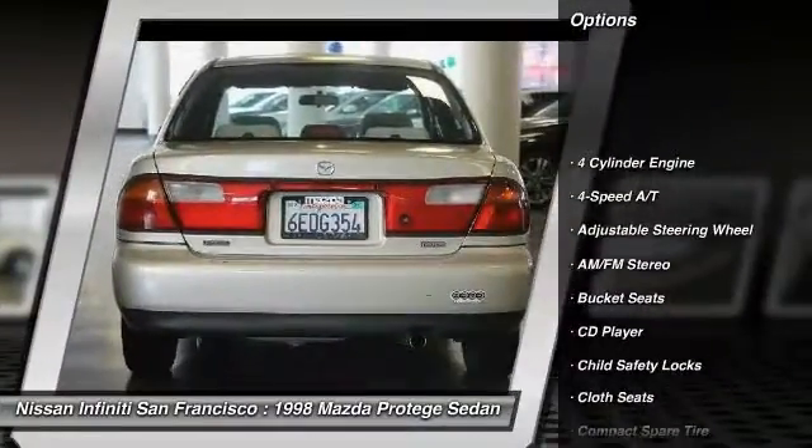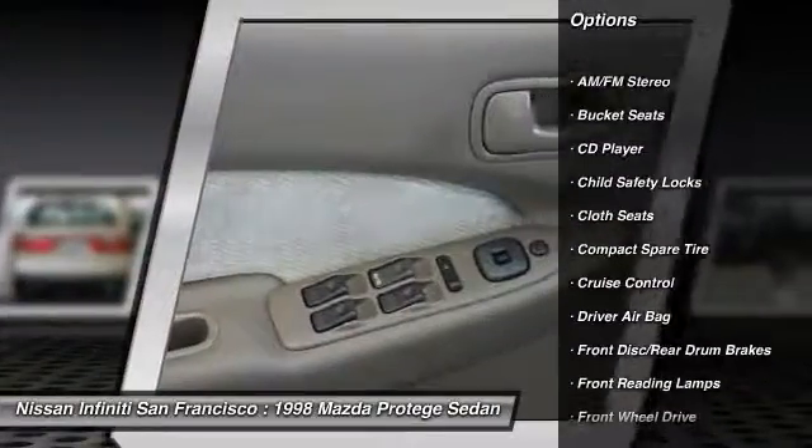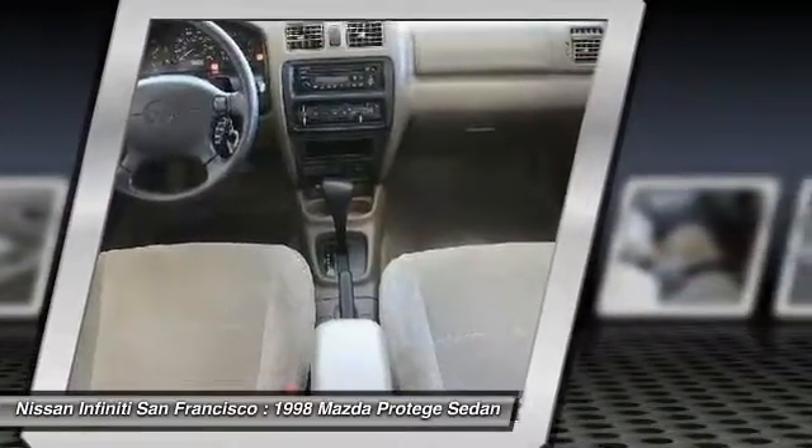Power steering. Driver airbag. Adjustable steering wheel. Cruise control. AM-FM stereo radio. FWD. Rear defrost. Passenger airbag. Bucket seats. Child safety locks.